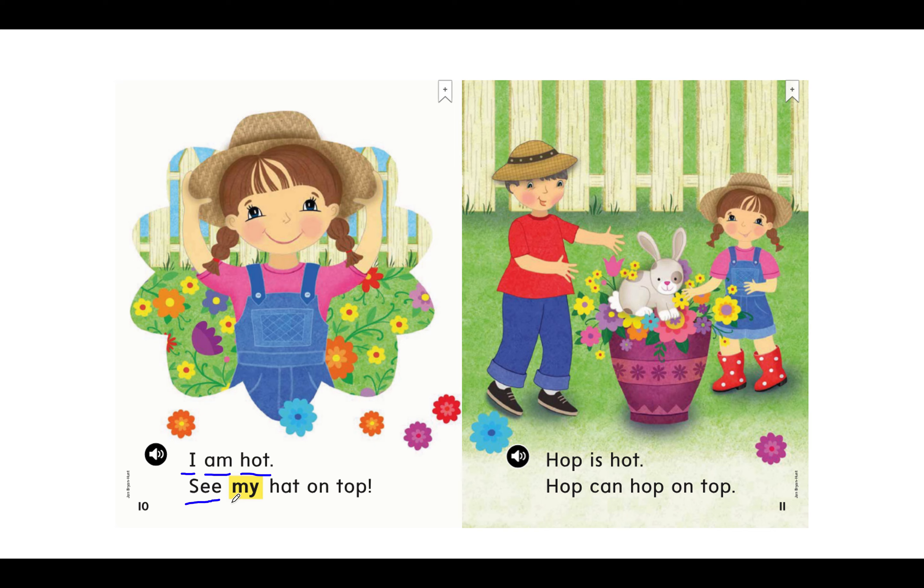Keep going. Great work. My turn: See my hat on top. Your turn. Great job. Do you see her hat on top? And we see an exclamation mark telling us to be happy or excited. See my hat on top.